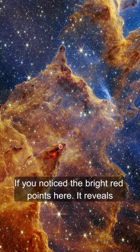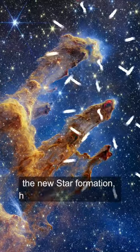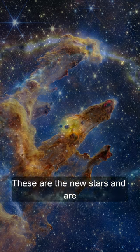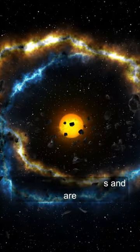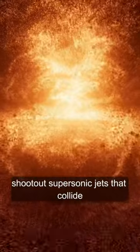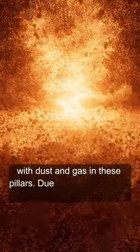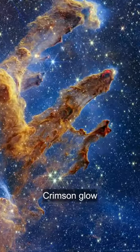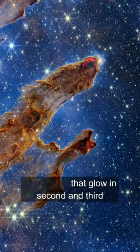If we notice the bright red points here, it reveals the new star formation happening here since a few hundred thousand years. These are the new stars and are still in an early stage of their lives. These young stars periodically shoot out supersonic jets that collide with dust and gas in these pillars. Due to this, it results in a crimson glow. We can see that glow in the second and third pillars here.